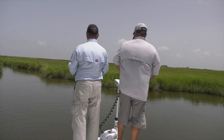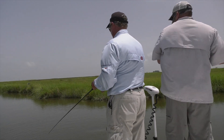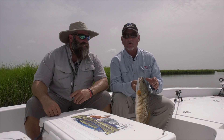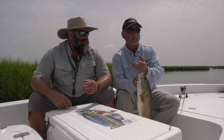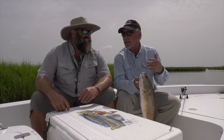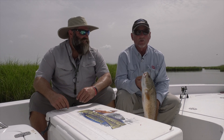Then we were off to sight cast a few reds in the pond behind Cocodray — a great opportunity for a mixed box of fish. We got speckled trout, bass, hooked a sea turtle, bull reds — pond sight cast — and reds and flounder all in one day. A great opportunity down here in Dularge.